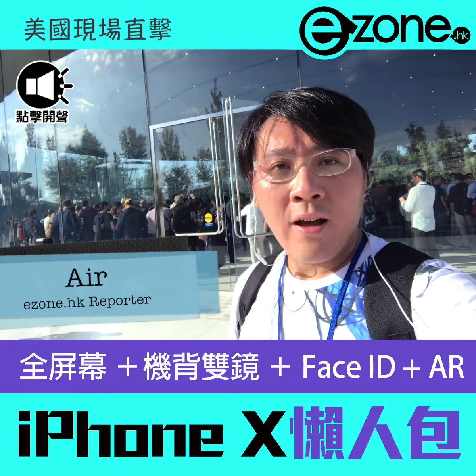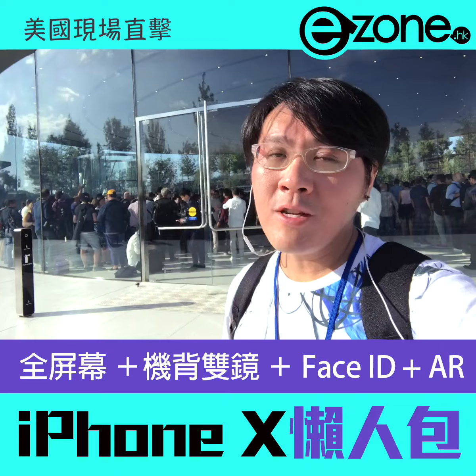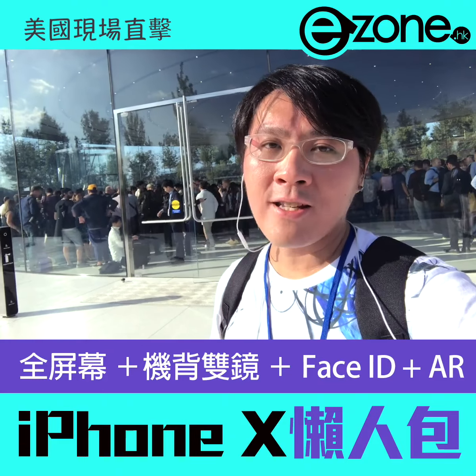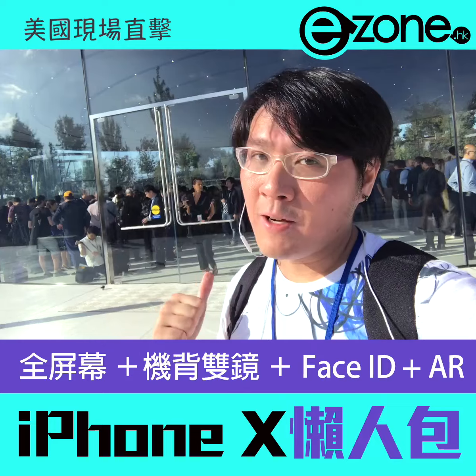Hello everyone. Today, Apple will be releasing the new iPhone. I will be here to cover it for you. If you want to know about the new iPhone, let's go to the video.